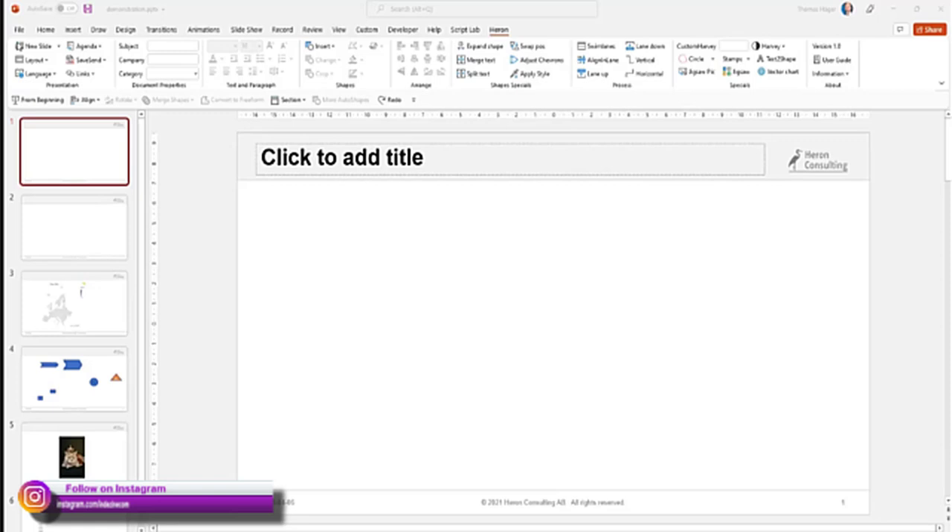At the top level, on the left-hand side we have two sections: one called Presentation and one called Document Properties. Both of those areas include functionalities related to the whole presentation - not specific to a particular shape.